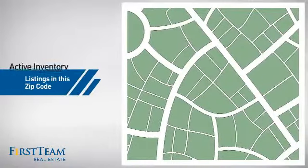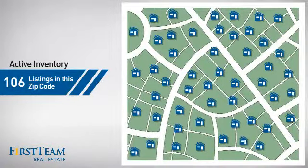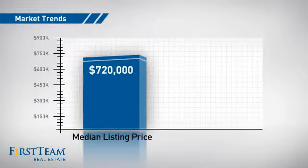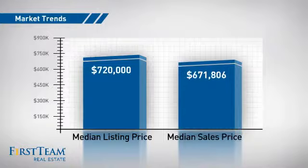Wondering how it stacks up against the competition? There are now just under 110 homes on the market within this zip code, with a median list price of just over $700,000 and a median sale price of just over $650,000.